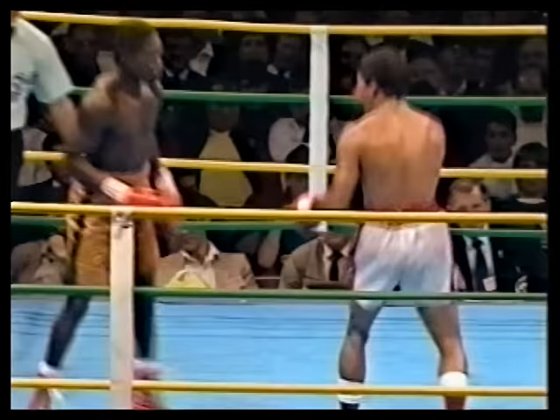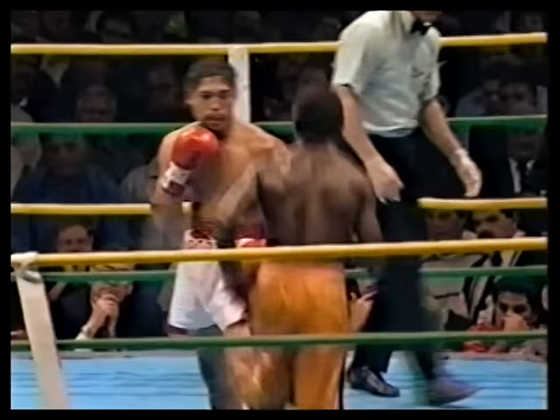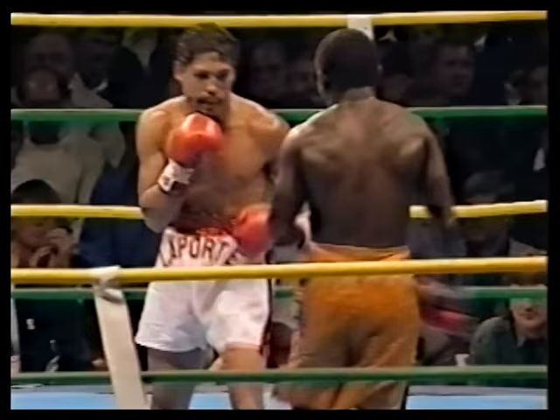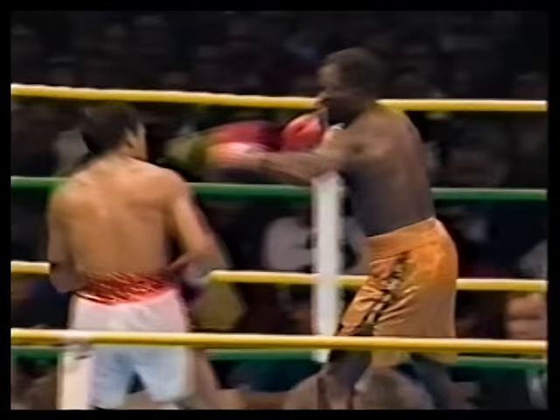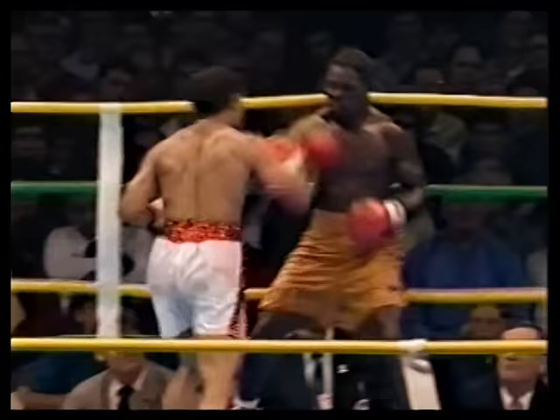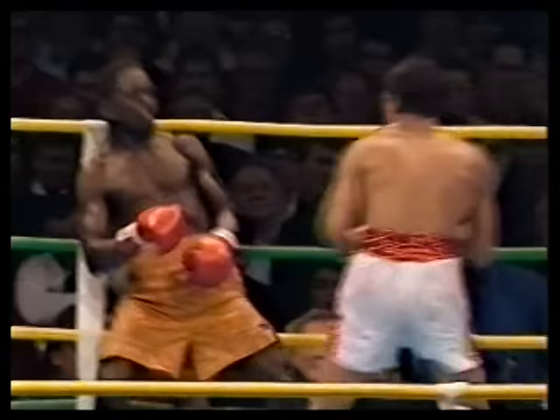One minute and fifteen seconds of the final round. Juan Laporte realises that he's got about a minute to get a miracle punch off if he's to win this fight. Certainly Juan Laporte has won a lot of fans here — they're imploring him to have a go, imploring him to chase Azuma Nelson. He's chasing but Nelson is a very hard man to catch when he wants to dance around and box.